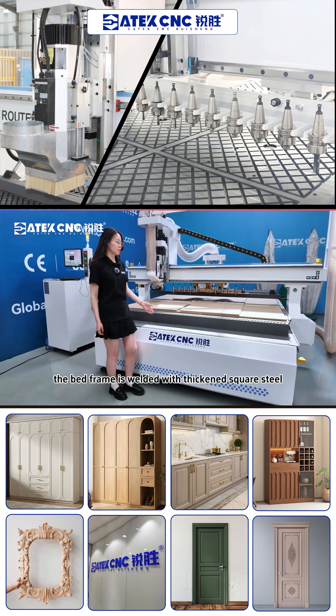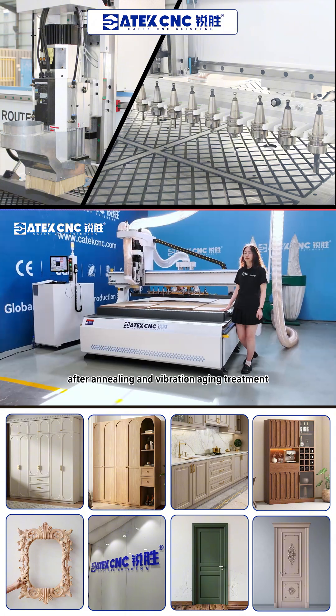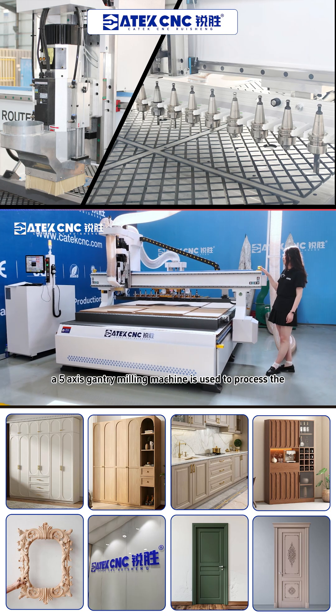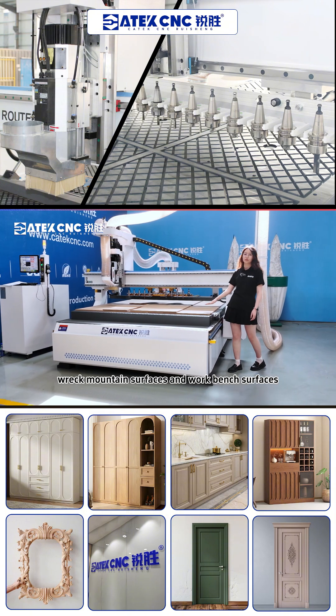The bed frame is welded with second square steel and 8mm steel plate is laid on the surface. After annealing and vibration aging treatment, a 5-axis CNC machine is used to process the side rails, rack mounting surfaces, and water bench surfaces.